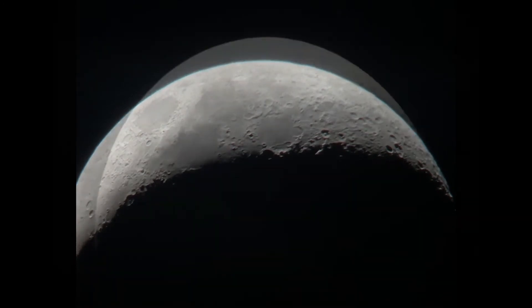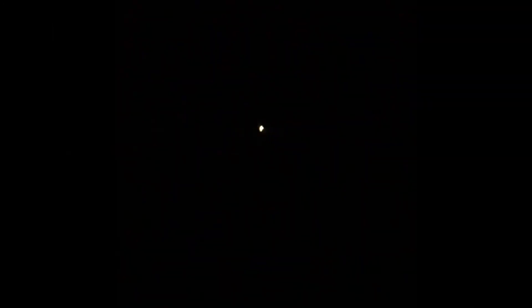I also went and looked at Betelgeuse, which isn't part of the winter hexagon but is part of the winter triangle. That's the winter hexagon. And now here's Betelgeuse.